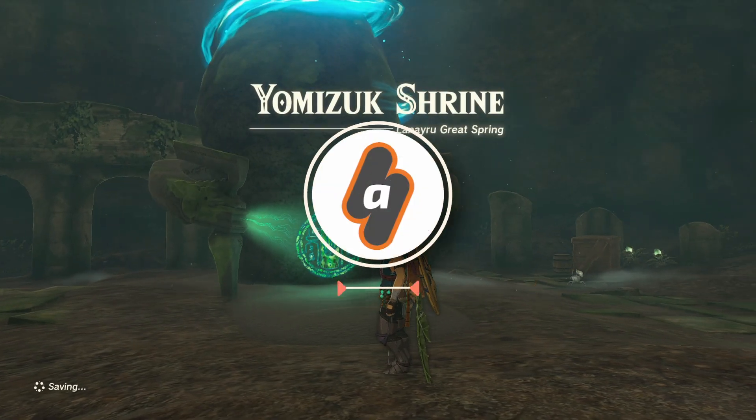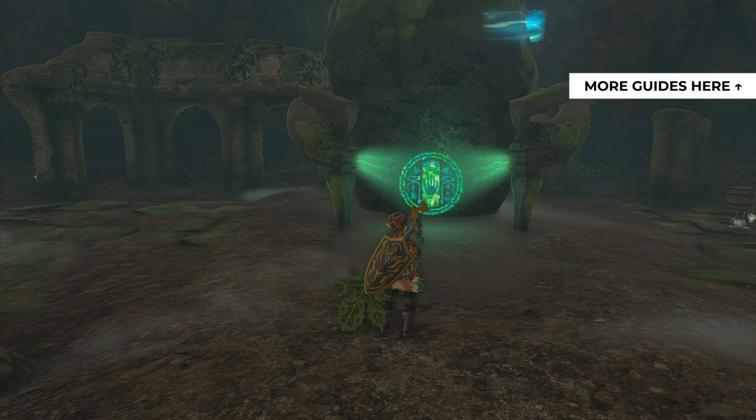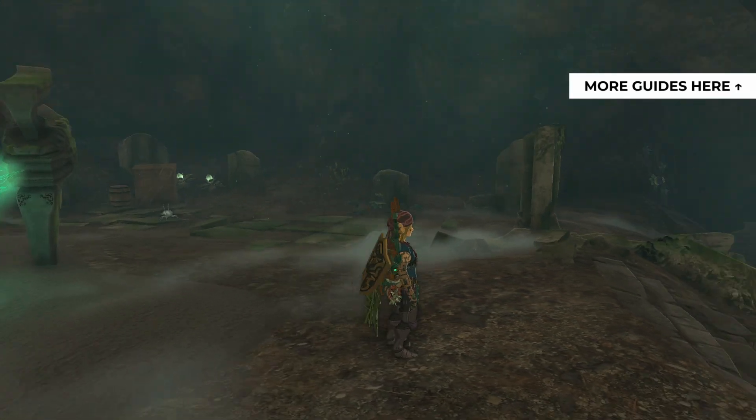Hey everyone, this is AngelFarabix Gaming with a brand new video for The Legend of Zelda Tears of the Kingdom. For more guides and walkthroughs of the game, please check the playlist in the top right corner of your screen.